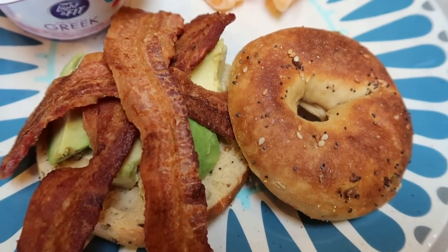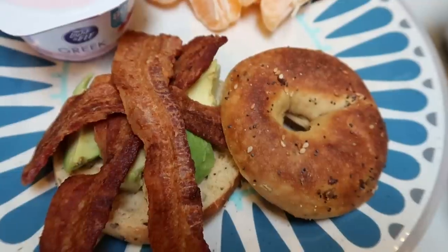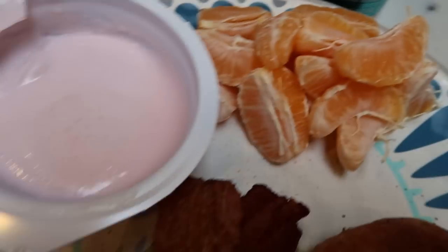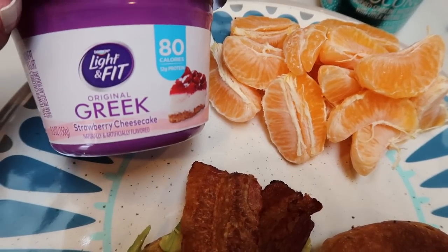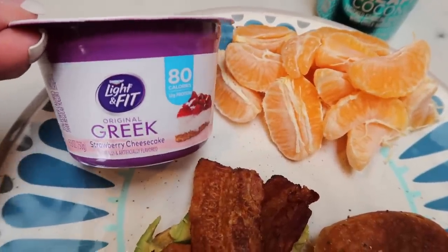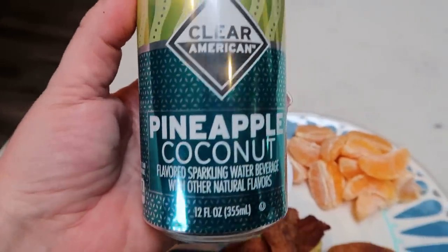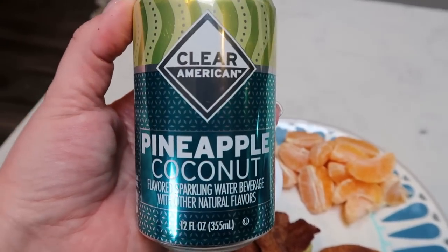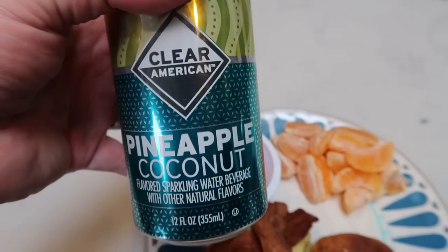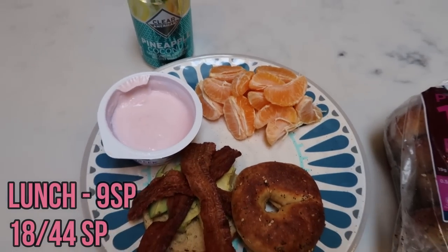I've got my everything bagel for three points, three slices of private selection center cut bacon for two smart points, and two smart points worth of avocado. So my sandwich is three for the bagel, two for the bacon — five — and two for the avocado makes seven. I also have a couple of cuties and my last Dannon Light and Fit strawberry cheesecake yogurt for two smart points — serving as dessert. And I got Clear American sparkling water in pineapple coconut at Walmart. It is zero points because it's zero calories, and it is absolutely delicious. My lunch totals nine smart points.